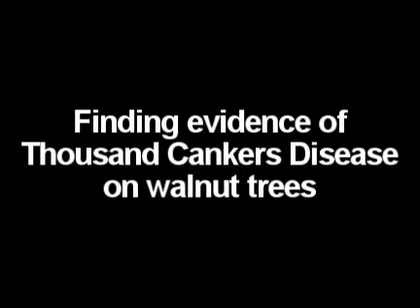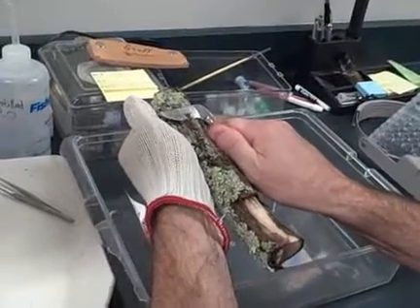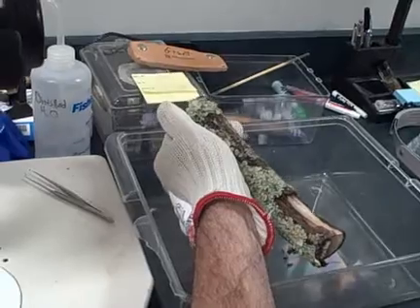What we're doing with the Department of Agriculture is they're collecting samples throughout East Tennessee, delivering those samples to us, and we're trying to confirm the presence of walnut twig beetle in these samples. We're working with a plant pathologist in his lab, Dr. Mark Windham, who's also trying to confirm the presence of the fungal pathogen known as Geosmithia.